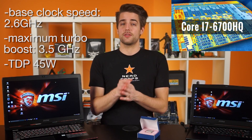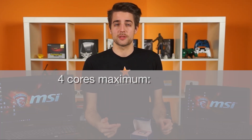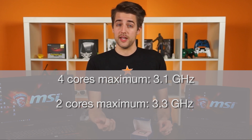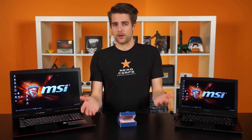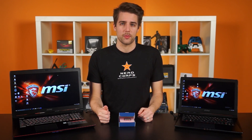Now, since it's a mobile processor, turbo boost works a bit differently. When you're using all four cores, it'll only hit a maximum of 3.1 gigahertz, but with two cores it'll hit 3.3, and with one core, 3.5 gigahertz. You might be saying that's unfortunate that you can't hit 3.5 gigahertz with all four cores, but it's actually a smart way to help lower temperatures and still offer good single-threaded performance.